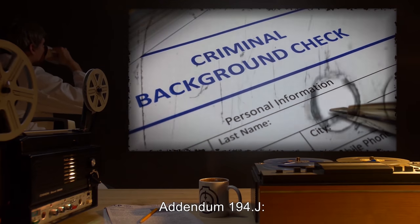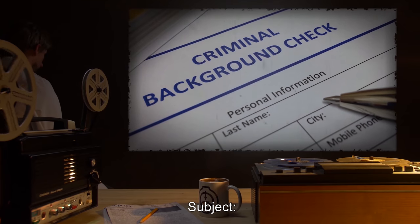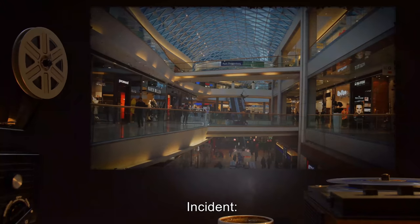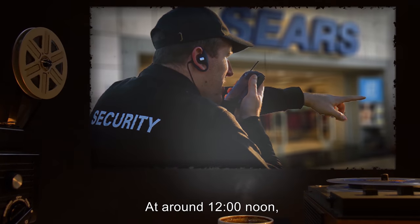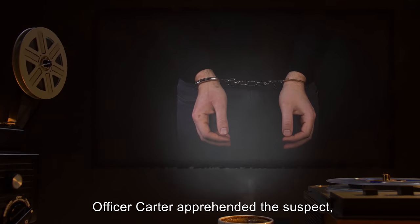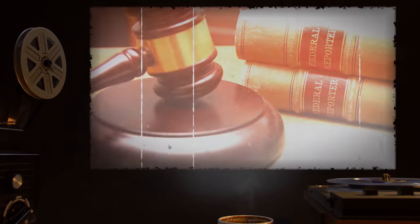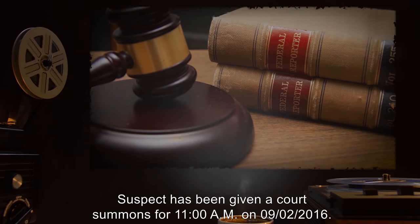SCP-194.J — Police Record. Case number 194,173. Subject: Richard G. Date: 08-22-2016. Reporting Officer: Carter Jarum. Incident: Subject entered a shopping center around 11 a.m. and entered Sears Department Store. At around 12 o'clock noon, the individual was seen running out of the store, being chased by a member of the store's security team. Officer Carter apprehended the suspect, who was carrying jewelry, art supplies, and a volleyball on his person. Suspect was unable to provide proof of purchase and was held for questioning in the store's security office. Actions taken: Suspect has been given a court summons for 11 a.m. on 09-02-2016. As he was cooperative to officers, suspect was not taken into custody.